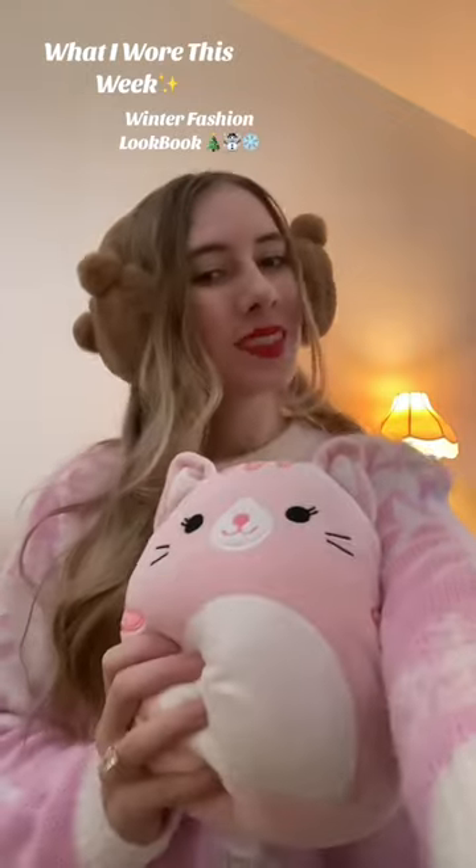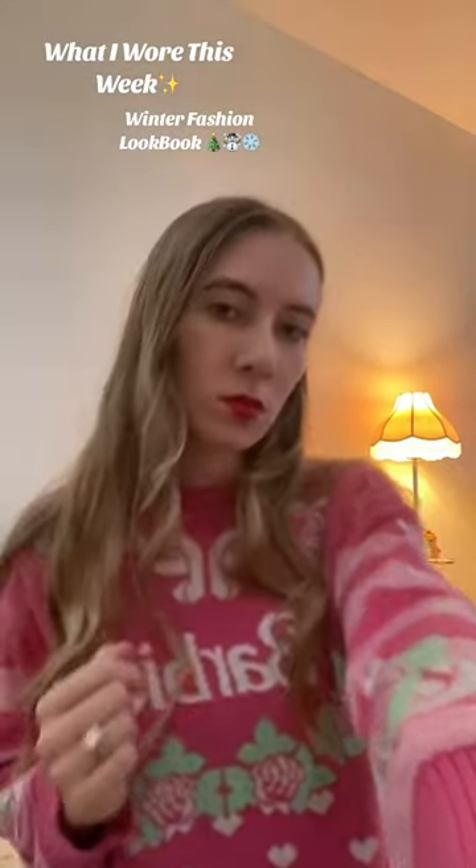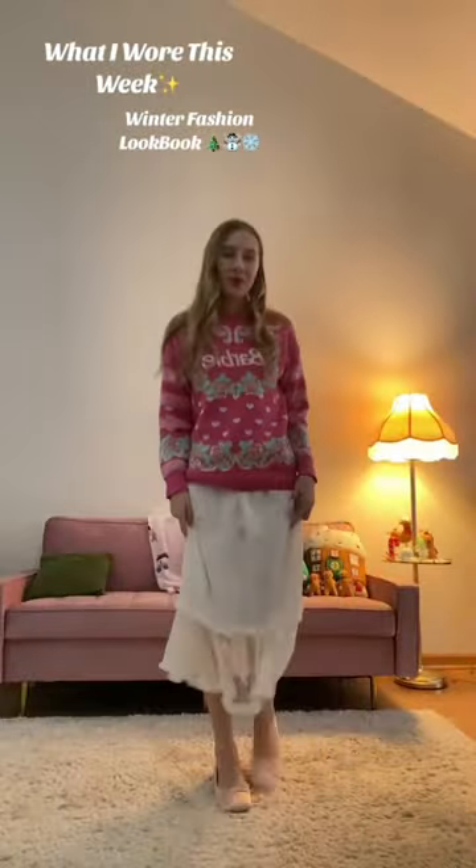Daiso earmuffs are amazing. I got the viral Target sweater and I just paired this with my UGG dupes. Super cute and comfy — I love this around the house.